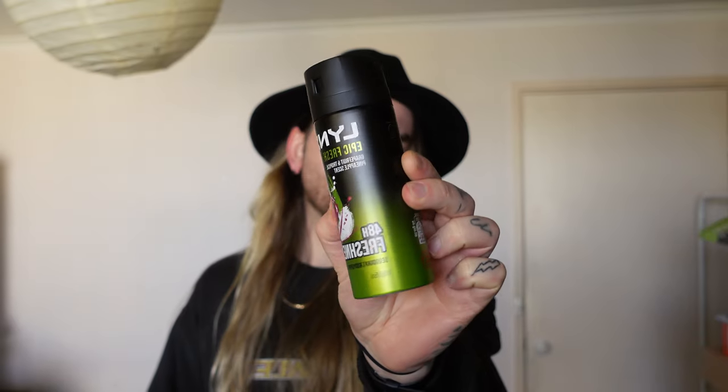What is up my stunning mates of YouTube, my name is Ozzie Marcel and in today's video we're going to be looking at Lynx Epic Fresh, the brand new fragrance from Lynx.